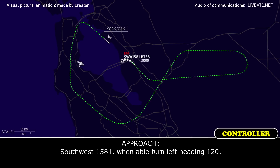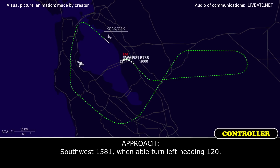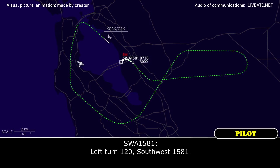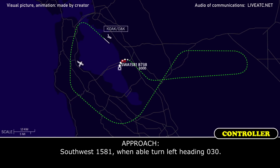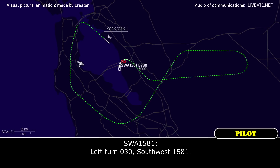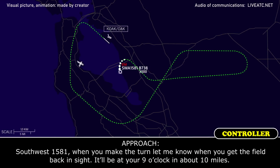Southwest 1581, when able, turn left heading 120. Southwest 1581, when able, turn left heading 120. Left turn 120, Southwest 1581. Southwest 1581, when able, turn left heading 030. Left turn 030, Southwest 1581. Southwest 1581, once you make that turn, let me know when you get the field back in sight — it'll be at your 9 o'clock in about 10 miles.